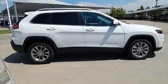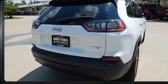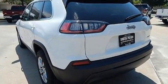Come test drive this 2019 Jeep Cherokee. Smooth gear shifts are achieved thanks to the 2.4-liter four-cylinder engine, and for added security, Dynamic Stability Control supplements the drivetrain.